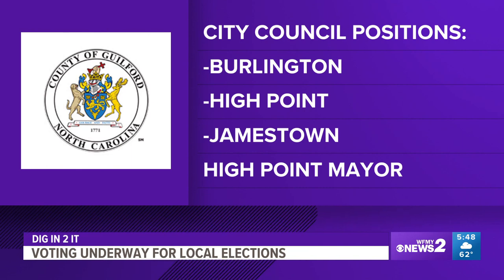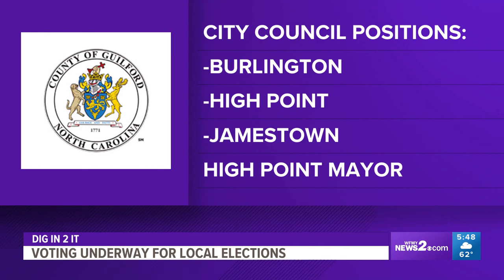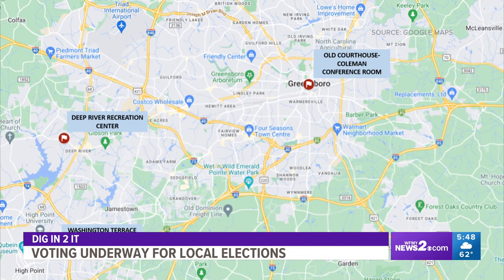Early voting runs through October 7th, three days before Election Day, October 10th. Right now, the only location in Guilford County to vote early is Washington Terrace Park in High Point. Two more spots open up on Friday — one at Deep River Recreation Center on Ski Club Road, and a Greensboro location at the Old Courthouse on West Market Street.